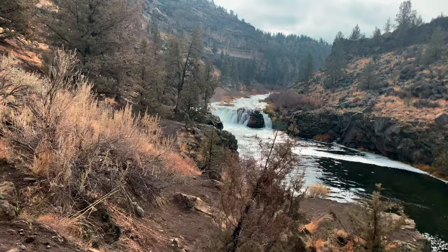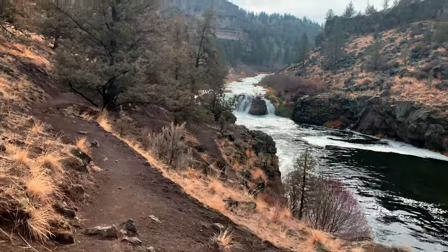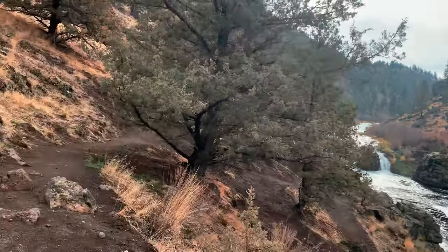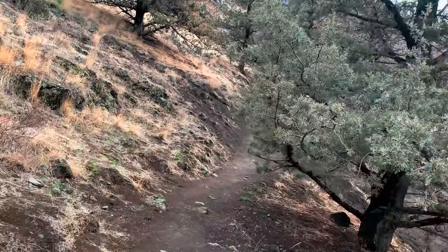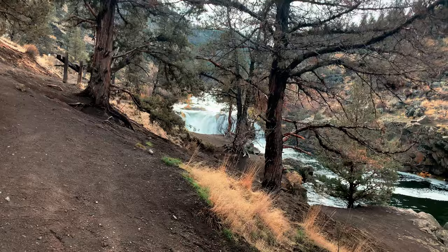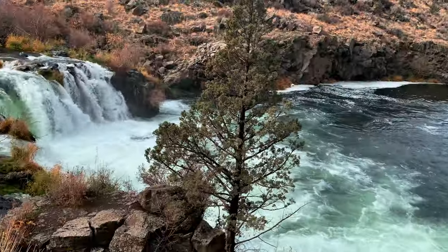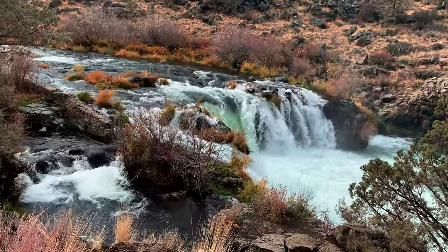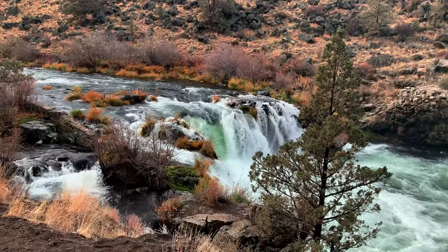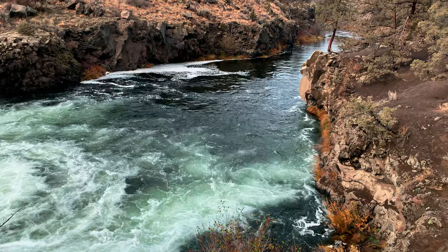As we continue to climb closer to the falls, we'll be right up on it in just a second. Taking in all the incredible beauty we're experiencing here. Look at that view — this is incredible. We're enjoying this absolutely incredible high desert paradise, close down to the epic, incredible Steelhead Falls. Tracing this frothy pool of goodness that ultimately continues to flow downstream.